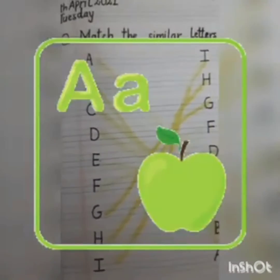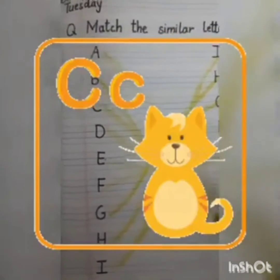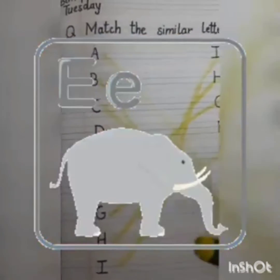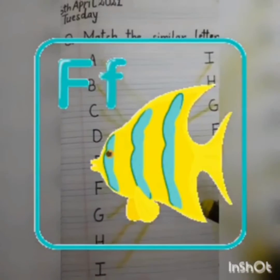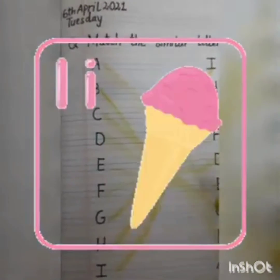And again, today we are going to recite: A, B, C, D, E, F, G, H, I, J, K, L, M, N, O, P, Q, R, S, T.